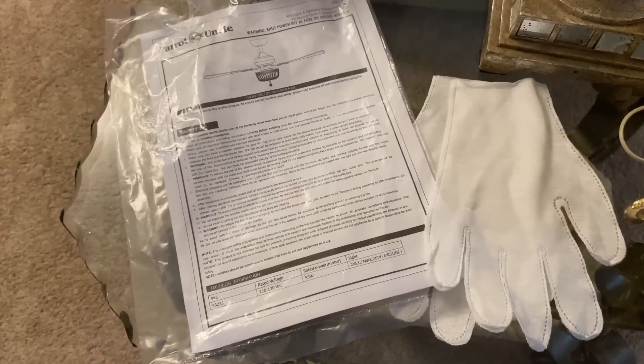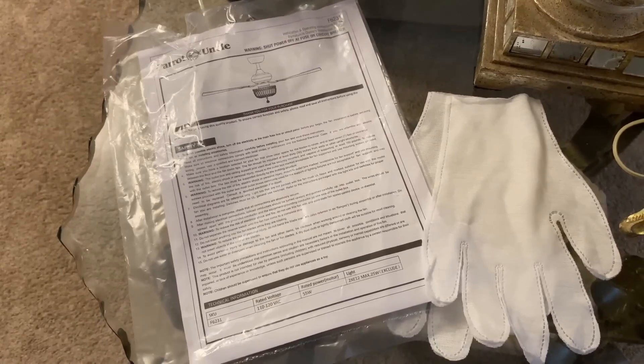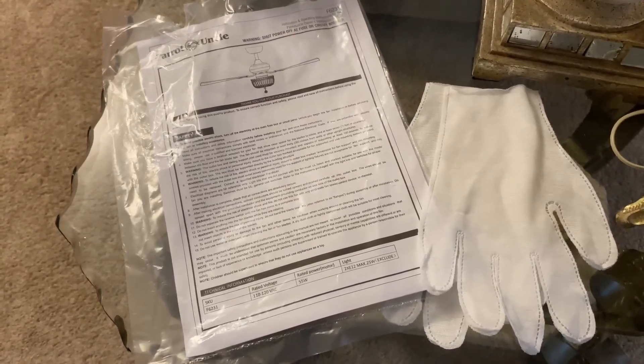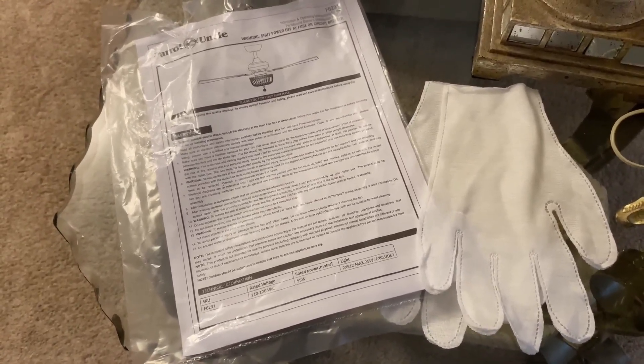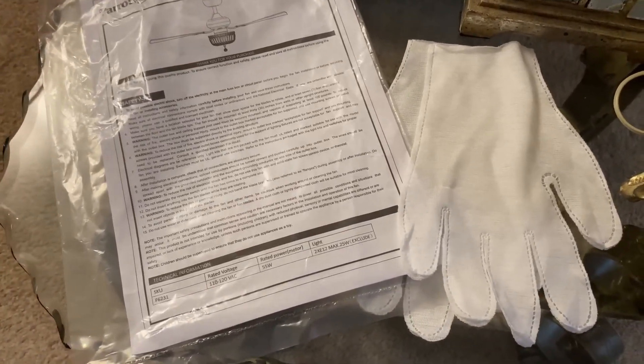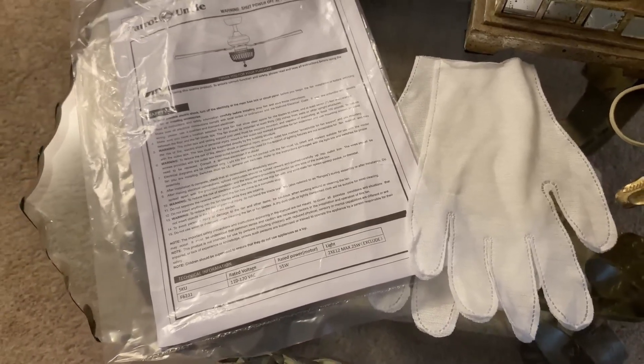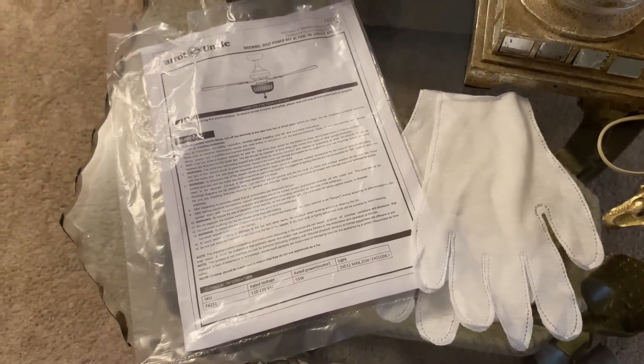Friends, I want to mention that once I received my Fandelier and I unboxed it, I was very impressed by Parrot Uncle. They sent a pair of white gloves that were in the box with the ceiling fan. I just thought that was such a nice and classy touch.